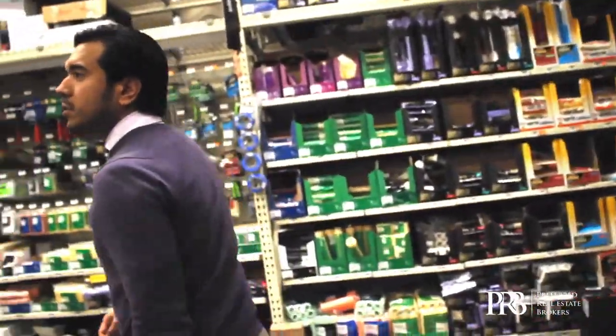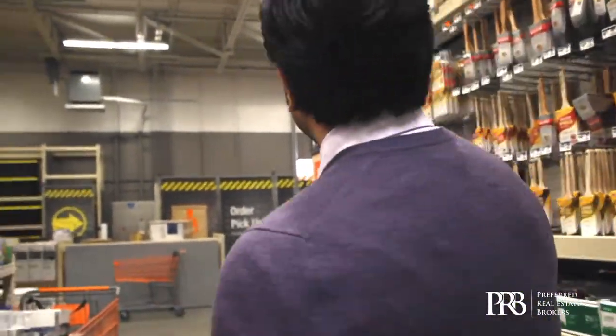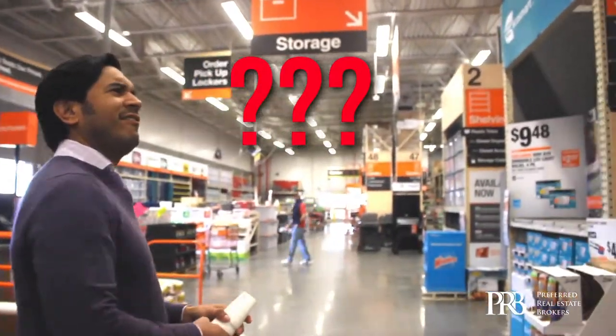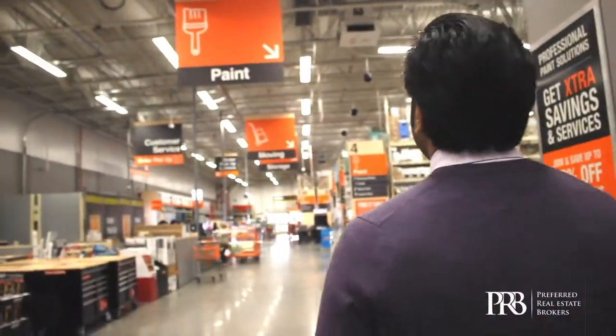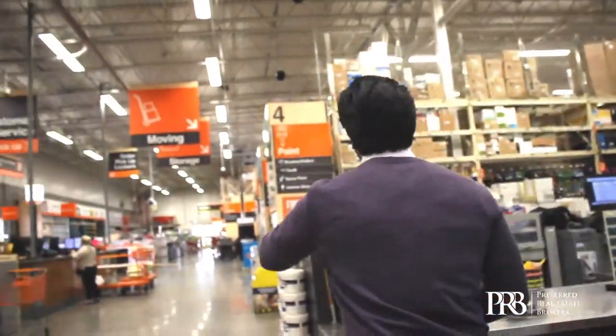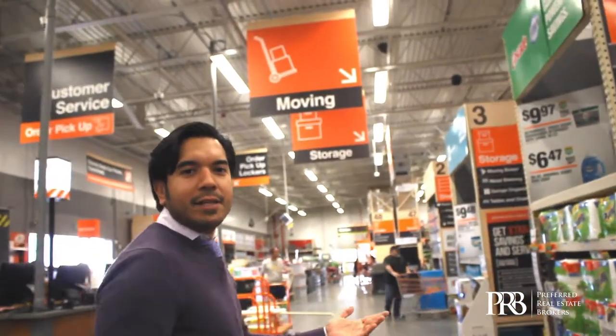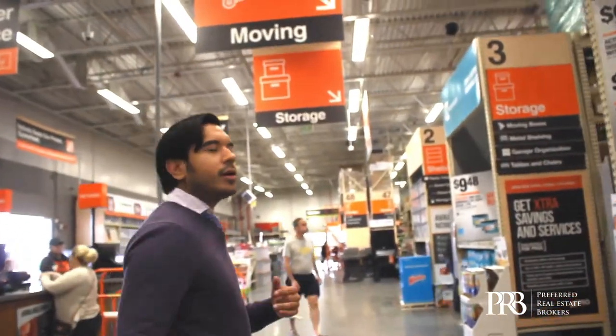Let's go over to the wood floors so I can find the type of wood floors that we're getting and then put these against it. Do you have a section with flooring? All the way in the back. All right, thank you. When in doubt, ask — I'm not somebody that's afraid to ask for directions.